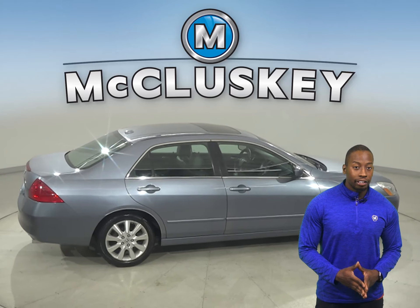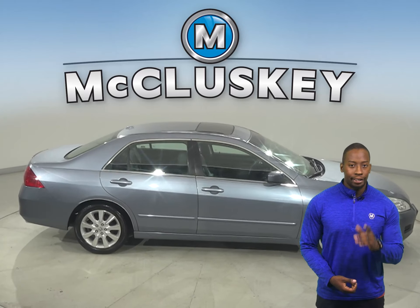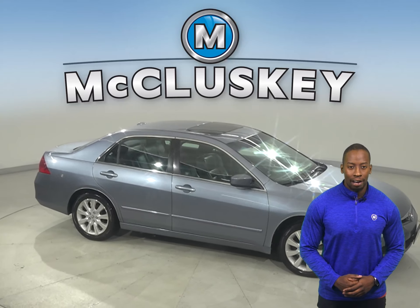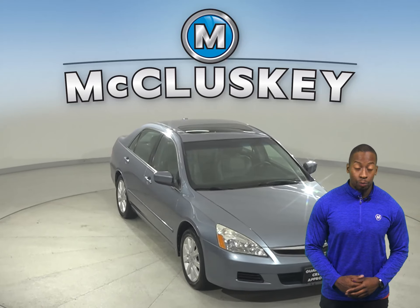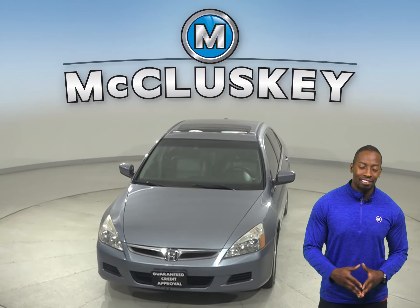Underneath the hood, there's a 3.0-liter V6 engine with a 5-speed automatic transmission with overdrive. Come on down today and try this vehicle out before you buy it with our free 48-hour test drive.